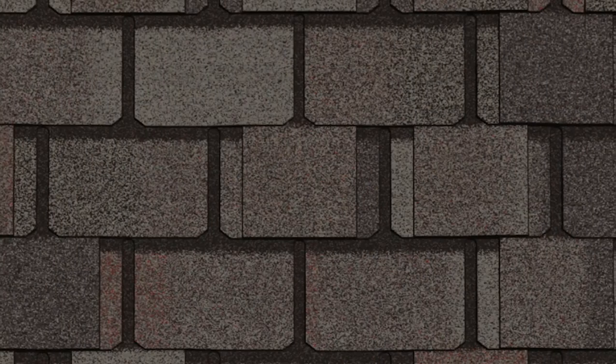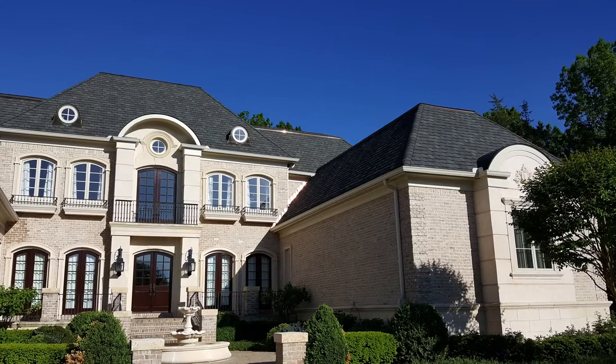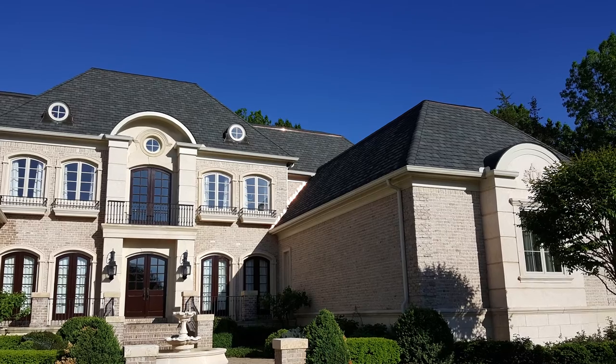Number one: Belmont IR luxury shingles. At number one, we have CertainTeed's highest quality asphalt shingle, Belmont IR. Belmont shingles have deeper and richer shadow lines than Grand Manor shingles and are specifically designed to look like natural slate. There is a standard Belmont shingle, but the Belmont IR — available only in the central United States area — has a class 4 impact rating, hence the IR. That's the highest possible rating a shingle can have against hail damage. In terms of aesthetics and performance, Belmont IR is a cut above the rest on all fronts.